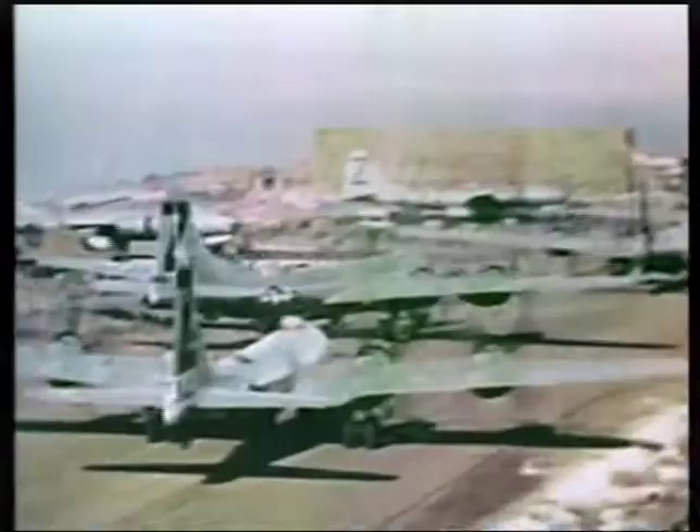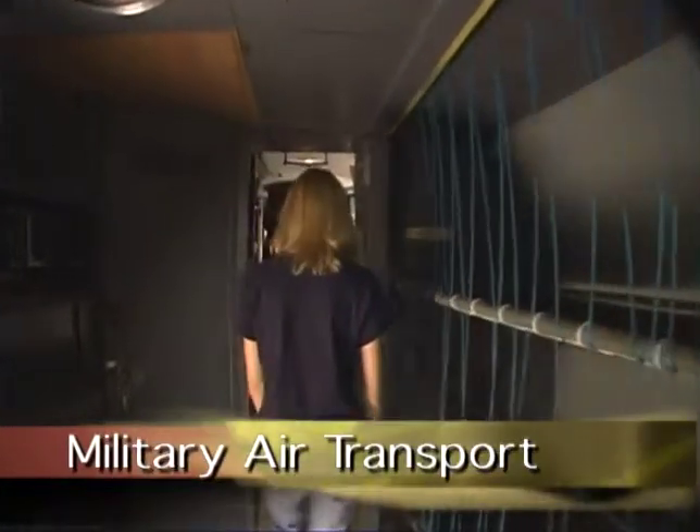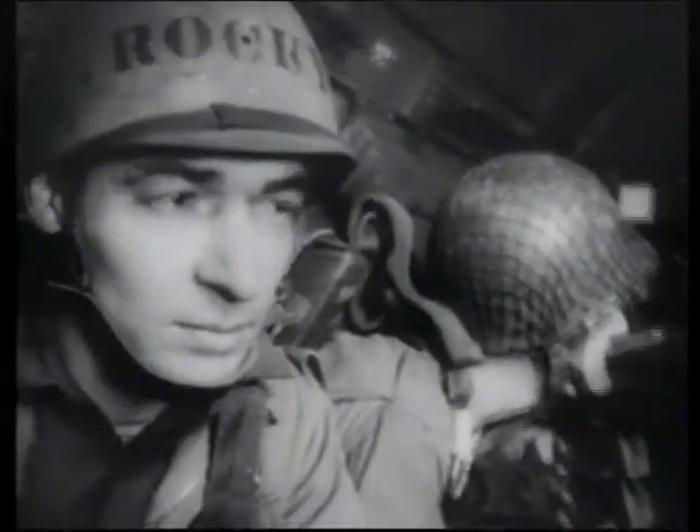Supplying troops across vast distances has been critical to the success or failure of military campaigns throughout history. The military air transport exhibit explores the role of commercial and military aircraft in transporting men and supplies for the war effort.